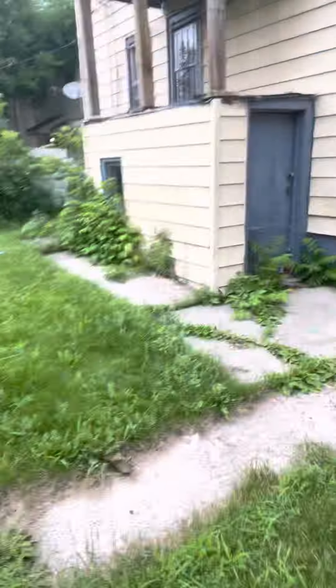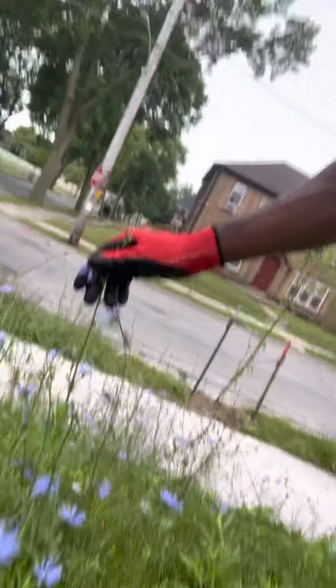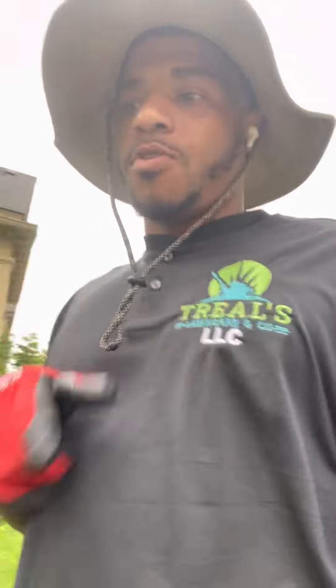This is just a residential property I'm doing for one of my clients. He actually has another property too, but he asked me to come cut this one as well. Y'all see these big weeds right here — I hate these. And there are some nice little steep hills too.